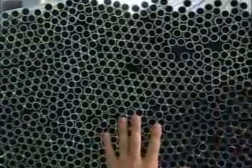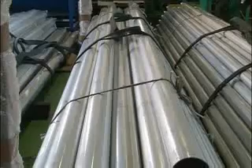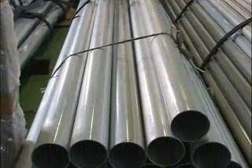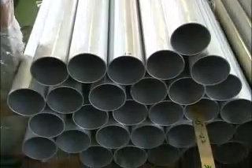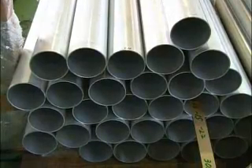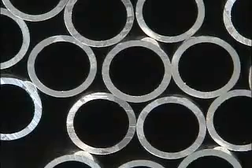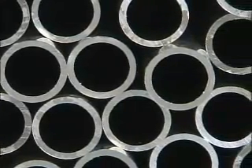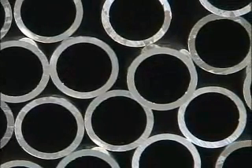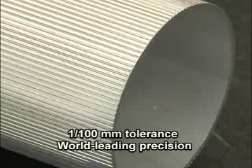Aluminum tube stock made in other factories is processed by this plant into specialized tubes. The tube stock looks perfectly round to the eye, but there will always be some minute degree of distortion. After processing, the tubes will have become virtually distortion-free, both internally and externally. The company developed its own technology to achieve this world-leading precision, with cross-sectional tolerances measured in one-hundredths of a millimeter.